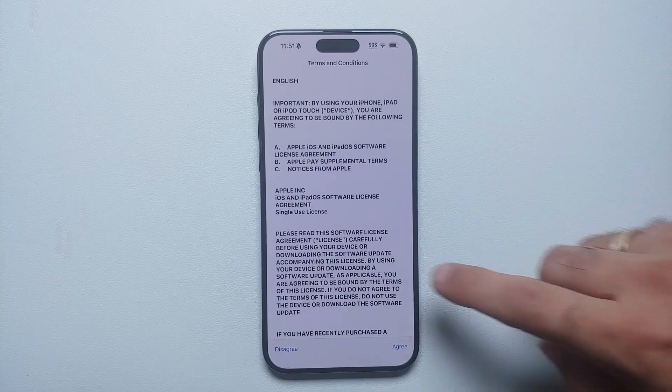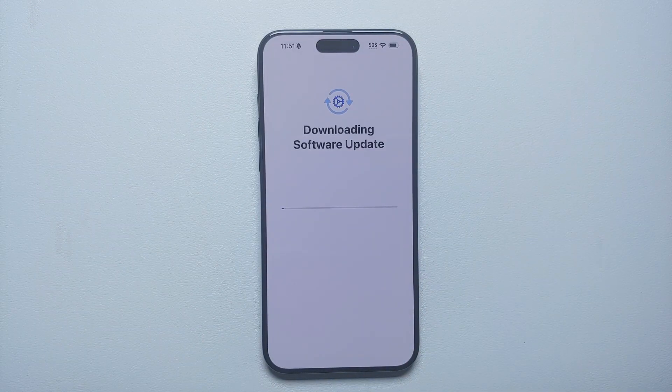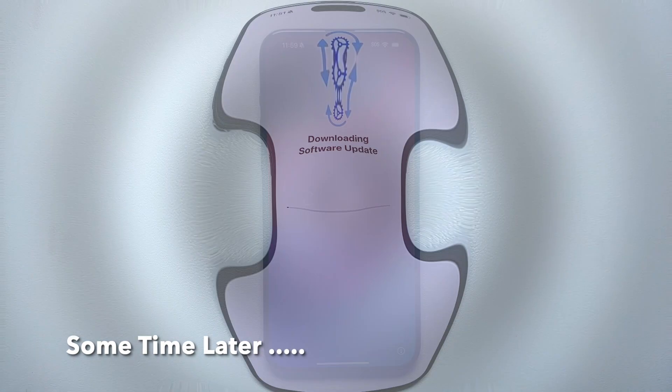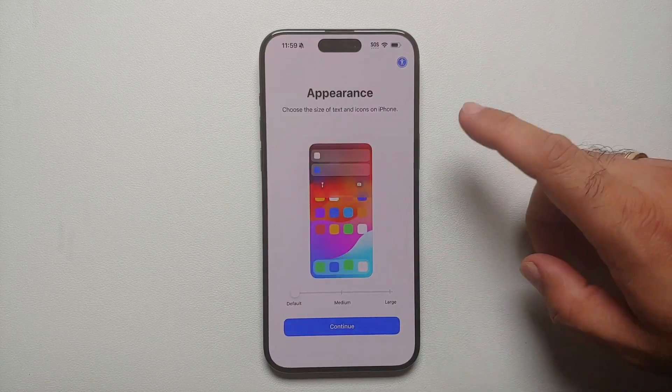I'm going to tap 'Update Now' and let it do its thing, select 'Agree,' and it is downloading the software update right now, which is iOS 17.0.2. And we're back on the setup screen and can continue with our process.